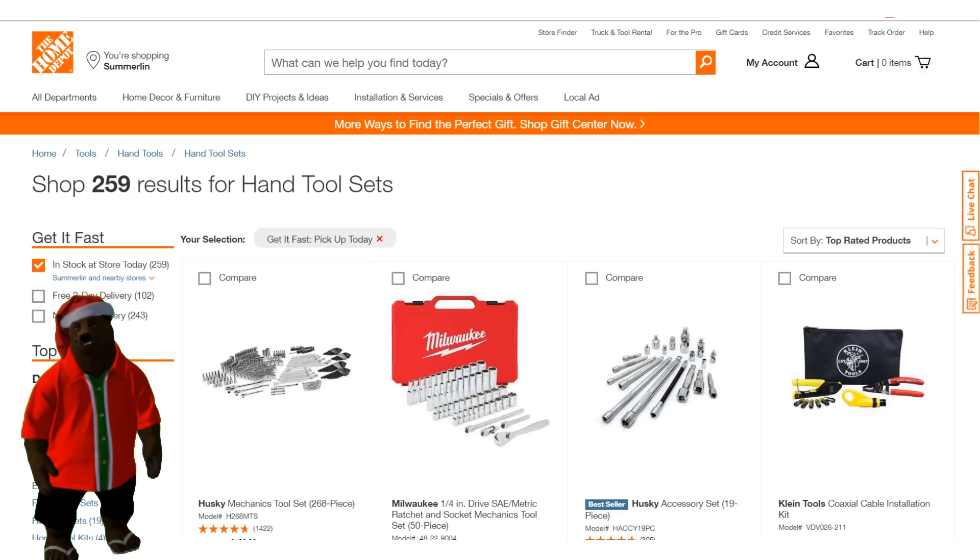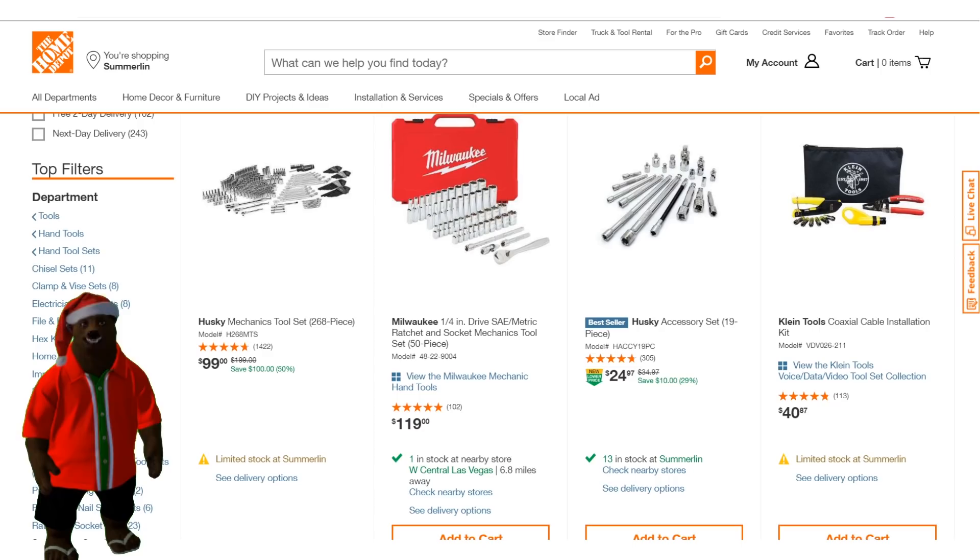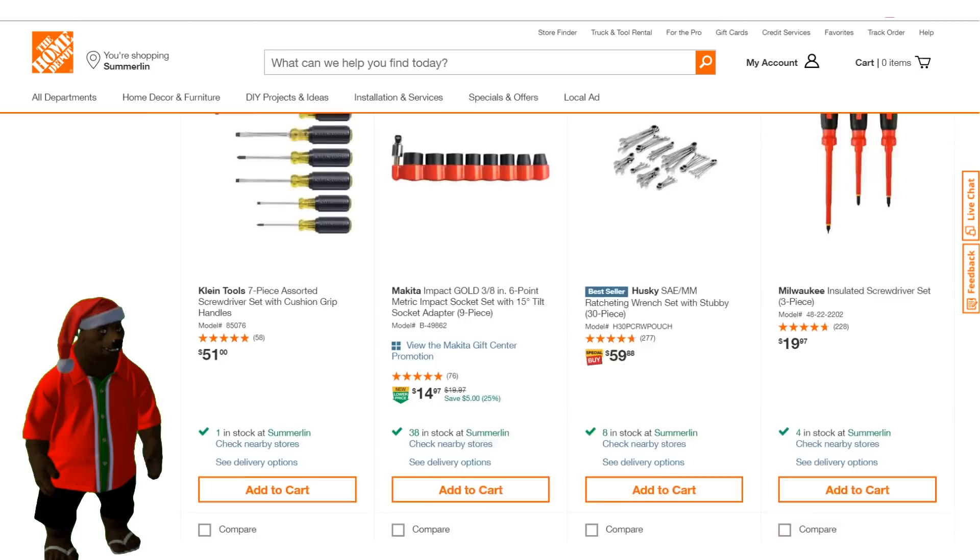Let me just show you how perfect it is. Here we are — the first category is 259 results for hand tool sets, in stock at my local Home Depot, and I've sorted by top rated. The first one they have is, of course, the Husky — imagine that. The top rated tool sold at Home Depot is a Home Depot product. It's the 268-piece tool set for $99 — actually not a bad tool set. You may want to consider picking one up.